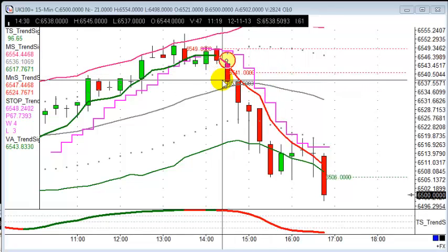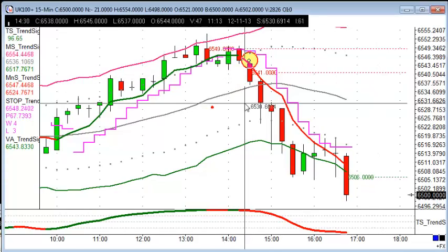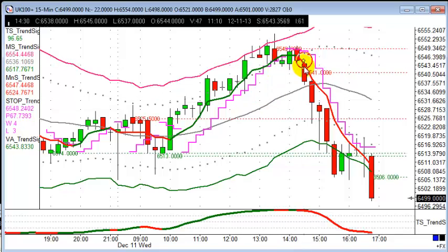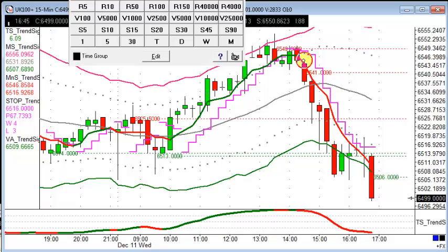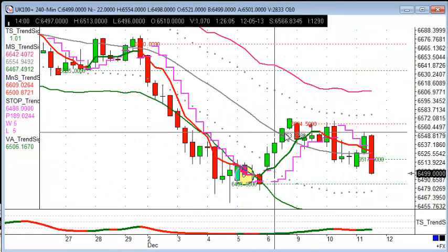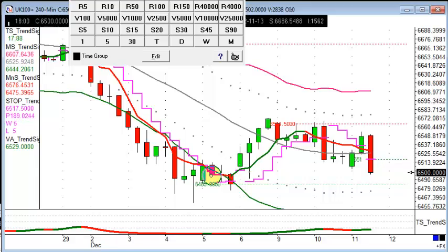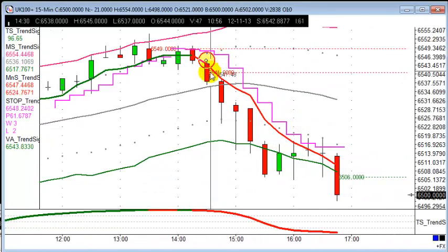Today we're looking at FTSE for the trade of the day. We had a nice short opportunity this afternoon — entry at 2:30. First, let's look at the four-hour chart: we're in a downward trend, the vector average is red, so we're looking for shorting opportunities — path of least resistance.